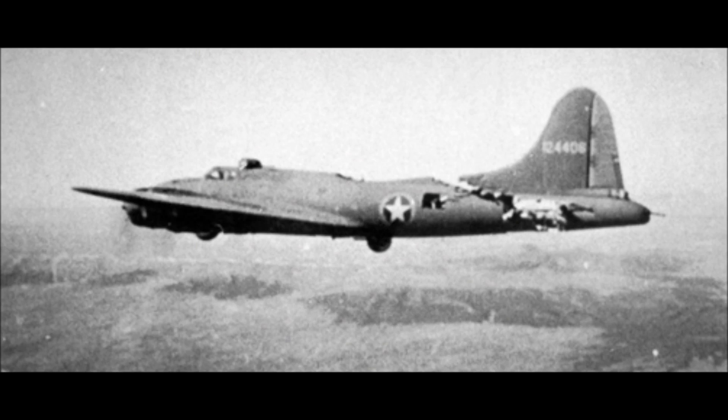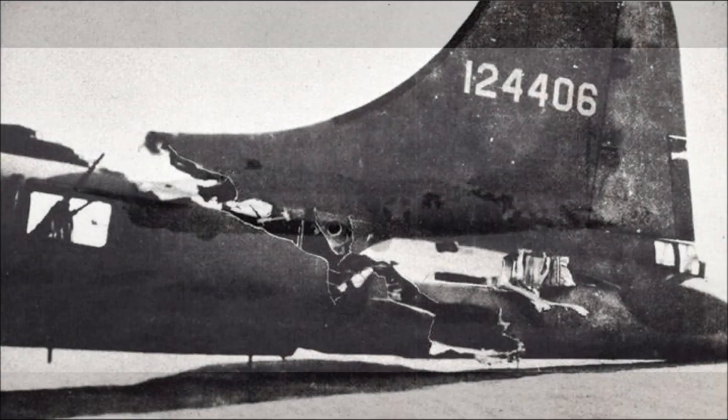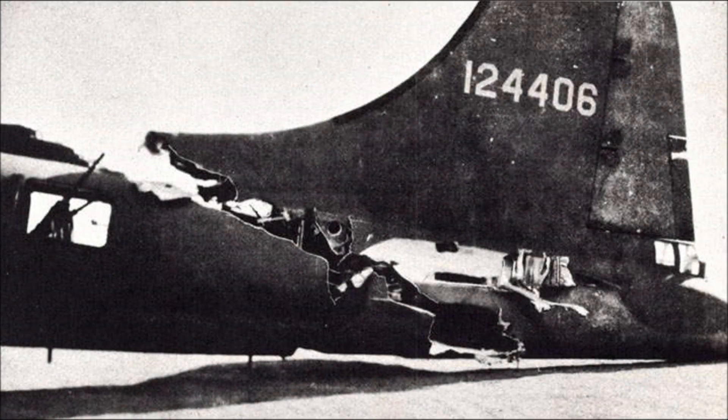These images are a testament to the fuselage's toughness. This B-17 was struck by a BF-109 in the rear fuselage, almost cutting it in two, but the aircraft stayed in one piece and the pilot was able to fly back to base.